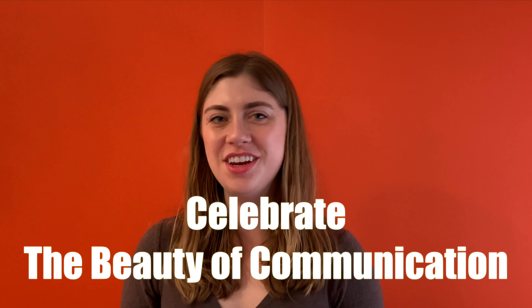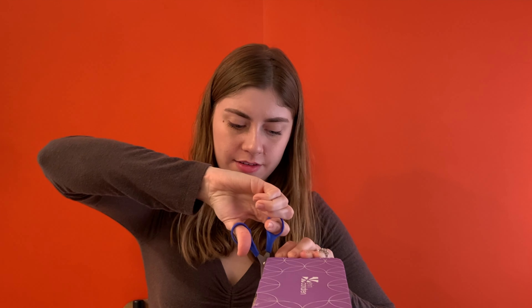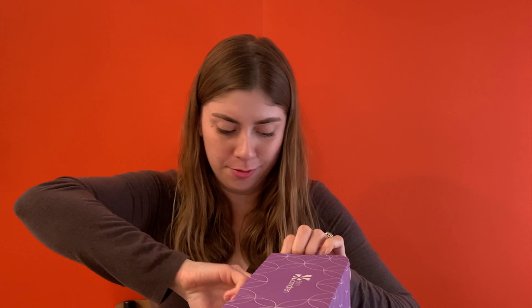Welcome back to Speech Language Planner where we celebrate the beauty of communication. I am so excited today to share with you the unboxing of my hourly planner. Let's open this up. I got this maybe a week or a few days ago and I have been waiting to open it while I'm with you guys.